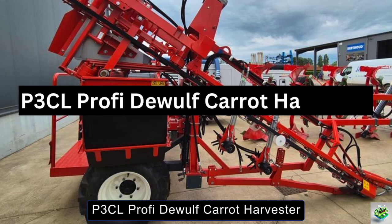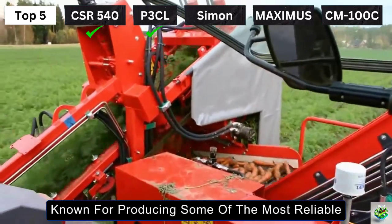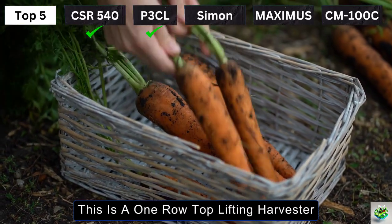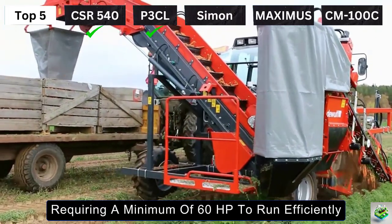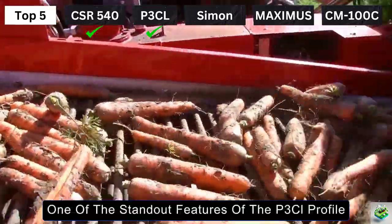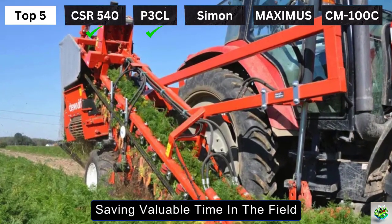Introducing the P3CL Profi Dewulf Carrot Harvester, a compact yet high-performance machine from the trusted manufacturer Dewulf. Known for producing some of the most reliable agricultural equipment, Dewulf designed the P3CL Profi to offer farmers an efficient, user-friendly carrot harvesting solution. This is a one-row top-lifting harvester that packs power and precision into a sleek design, requiring a minimum of 60 horsepower to run efficiently. One of the standout features is its hydraulic box lift, making it incredibly convenient to unload directly into boxes and easily switch between them, saving valuable time in the field.